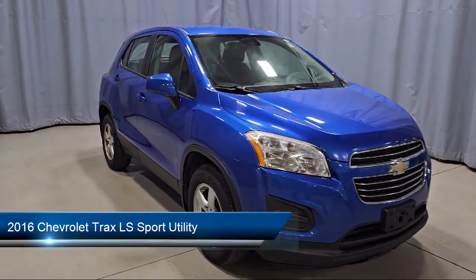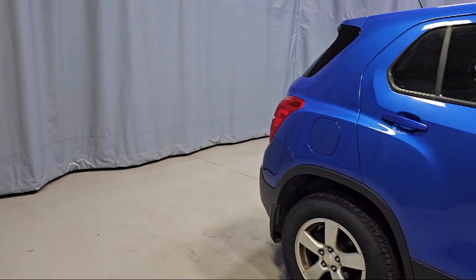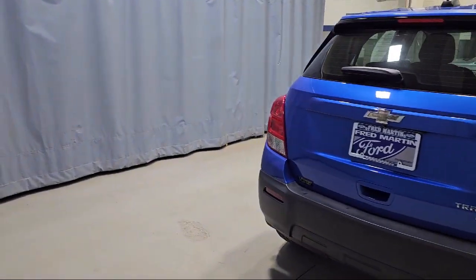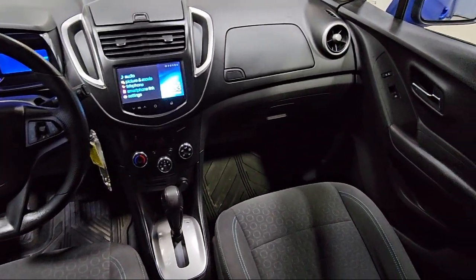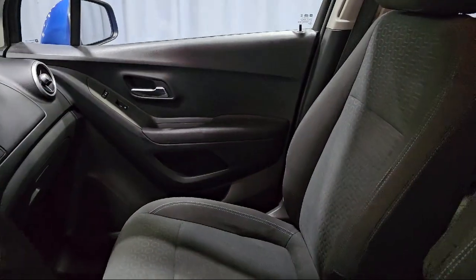Rear View Camera, Protection Package, OnStar Guidance Emergency Communication System, Premium Audio System, Four-Way Manual Driver Seat Adjuster, All-Wheel Drive Chassis, Alloy Wheels, Steering Wheel Controls, Rear Spoiler, and much more.